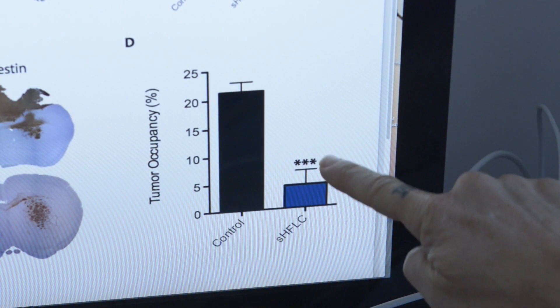We've never envisioned this as a cure for glioblastomas or any type of cancer, but it could be an adjuvant treatment used together with standard of care or other treatments to increase the efficacy of the overall treatment protocol.